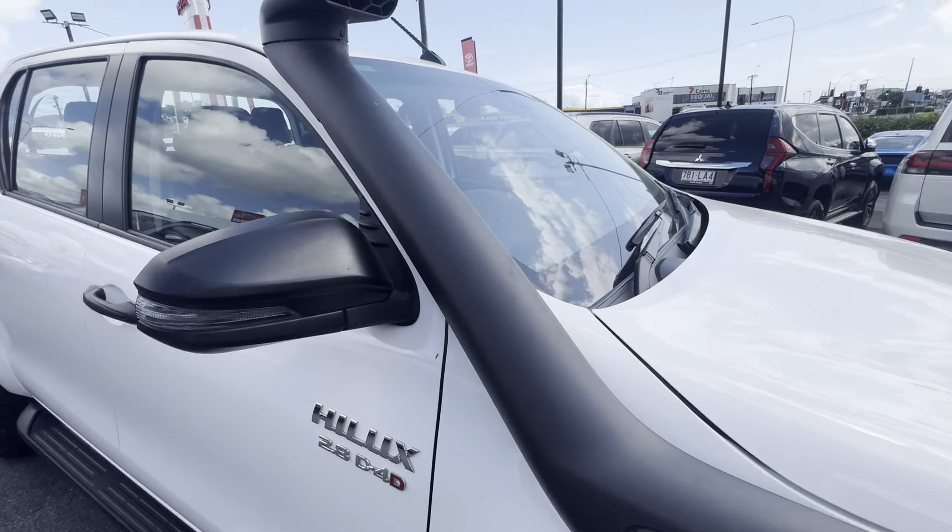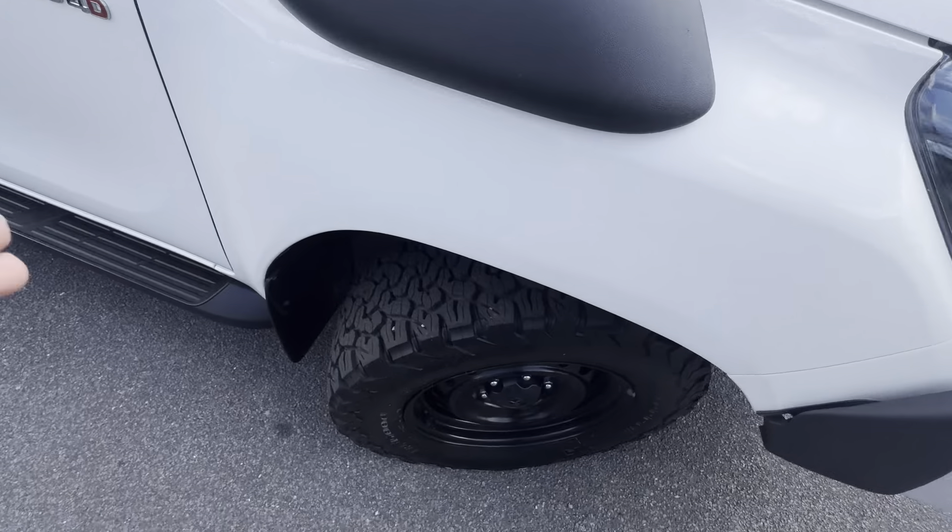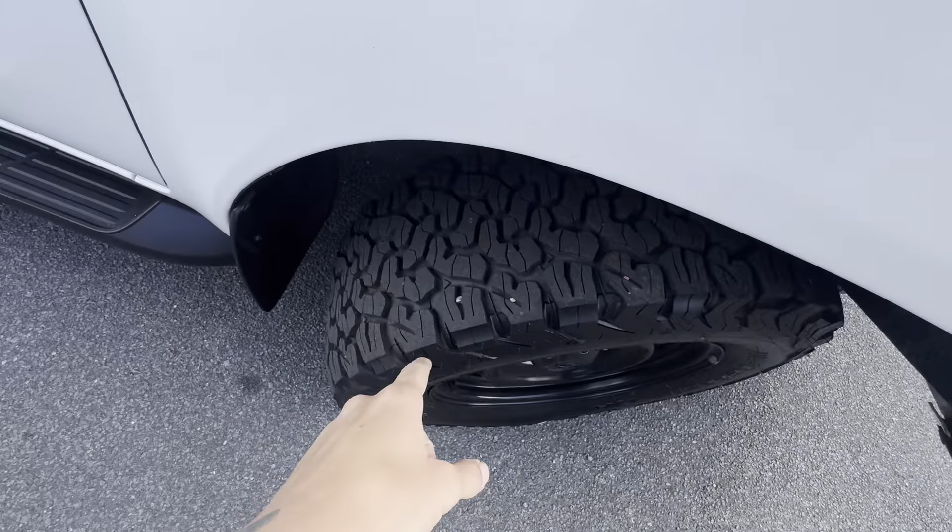It has a genuine Toyota snorkel on it, fitted after purchase. There's heaps of tread left in the all-terrain tyre — a BF Goodrich — so a top quality all-terrain, all set up and ready to go.